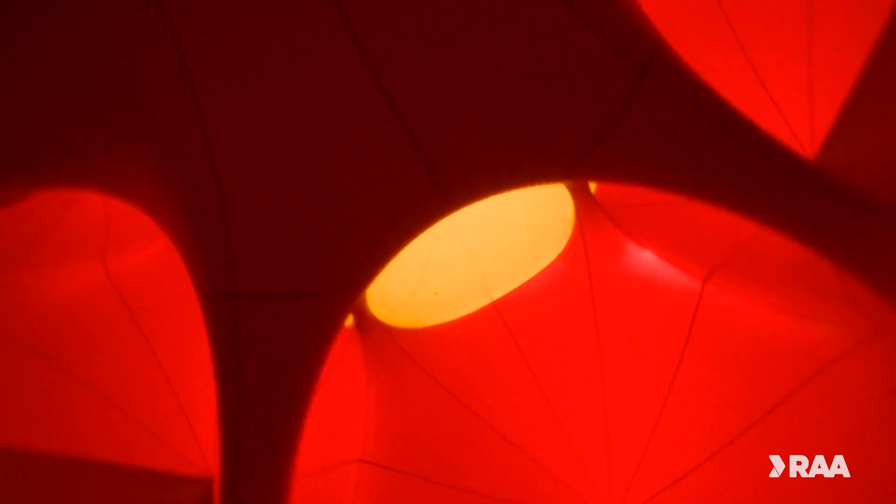You'll find Architects of Air, Arborealis, in Raimul Park, Moolawarapurka, until Sunday 23rd of July. Now let's go see what else is new.